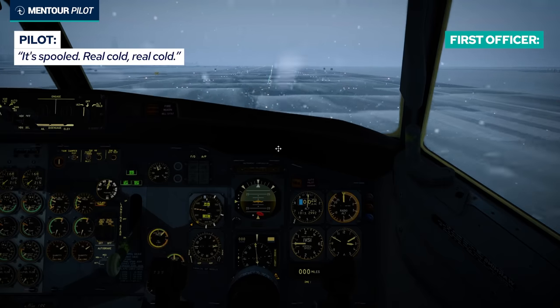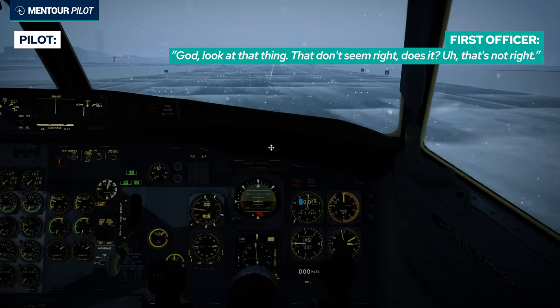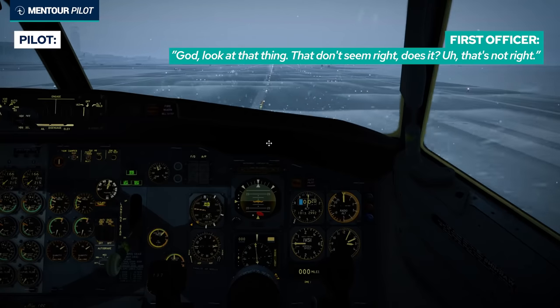It's real cold, it's real cold. That's a slushy ride, let's go. That's about right.